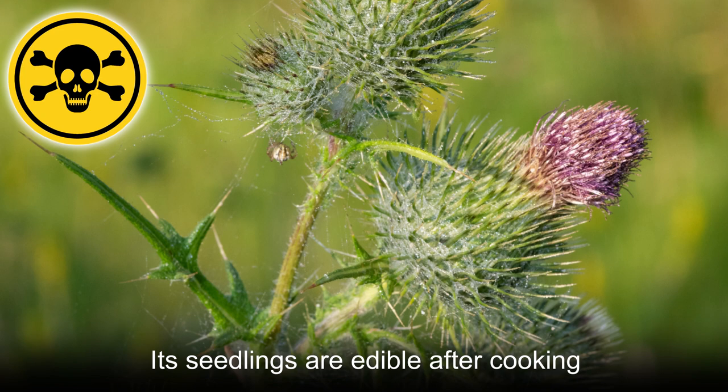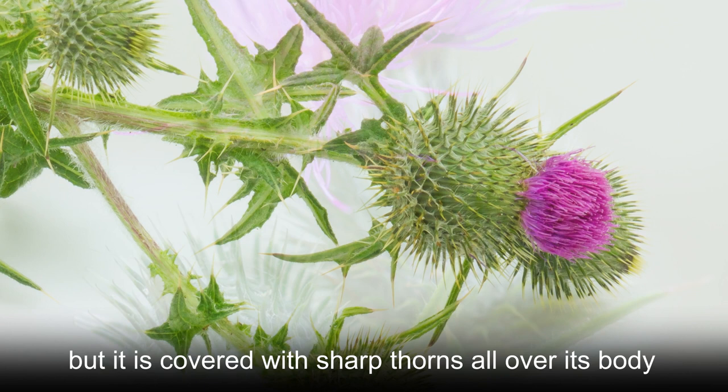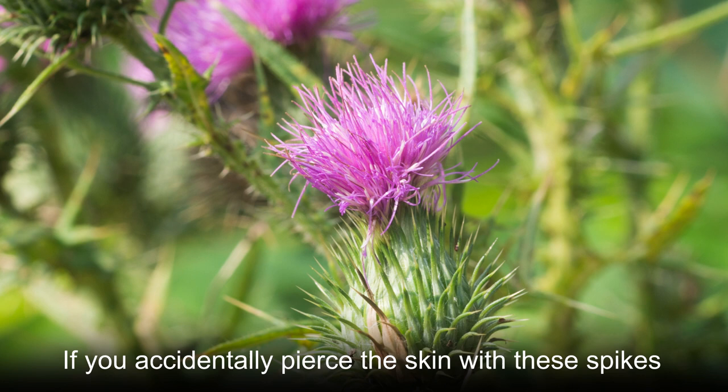Bull thistle is moderately toxic. Its seedlings are edible after cooking, but it contains oxalic acid, which can be toxic if eaten for a long time. Its flowers are gorgeous and its fruits are striking, but it is covered with sharp thorns all over its body. These spikes can easily pierce the skin and cause harm to people who want to remove it or accidentally touch it.